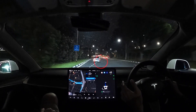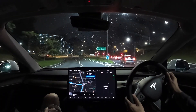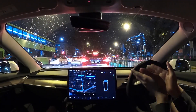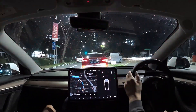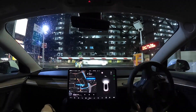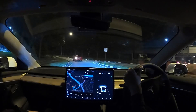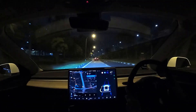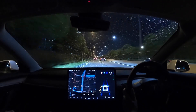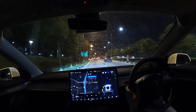Then it tries to shift itself to the right, which I don't understand, because Navigate on Autopilot already knows it has to take this exit. That was something quite interesting — I'll try to observe a few more of such incidents. But for now, I think FSD is still learning the routes here in Singapore. Over time it will get better, and even as a driver it takes some time to understand how the vehicle wants to do certain maneuvers and its current quirks.